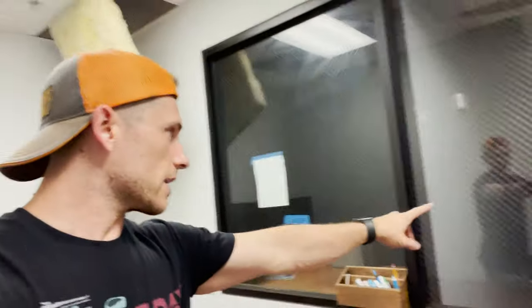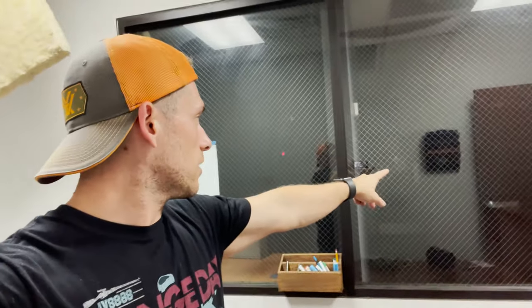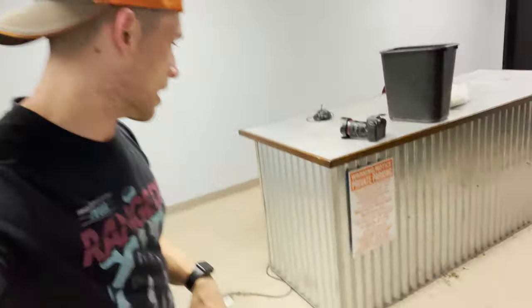Cool thing about my office — or what I'm calling my office — I've got a window. Two windows that look out into one of the bays where we'll be filming content, and then another window showing the reception area. Alright, I'm in reception now, and the floor is disgusting. But this table, I think, is really cool — tell me what you think in the comments.